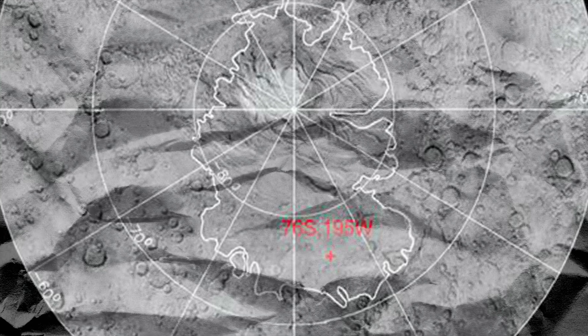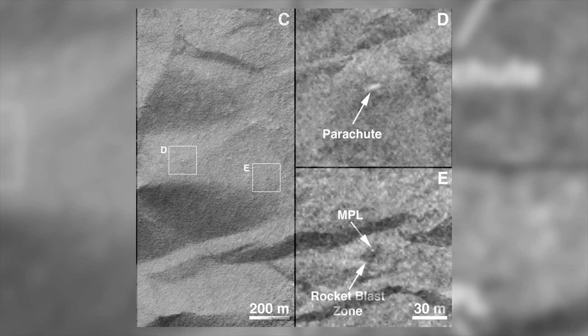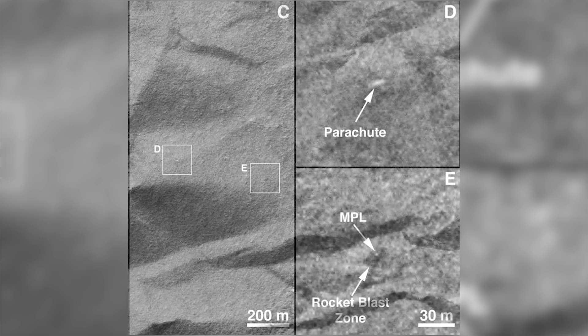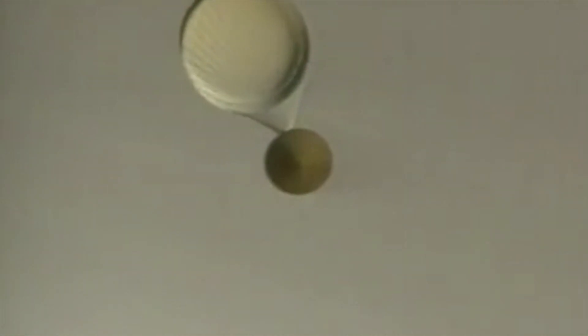5.5 years later, scientists think they may have finally located the lander's wreckage and confirmed what went wrong with the mission. Scientists suggested that MPL's landing rockets fired at the right time and altitude, but cut off prematurely. They were supposed to continue firing until one of the craft's landing legs touched the surface.